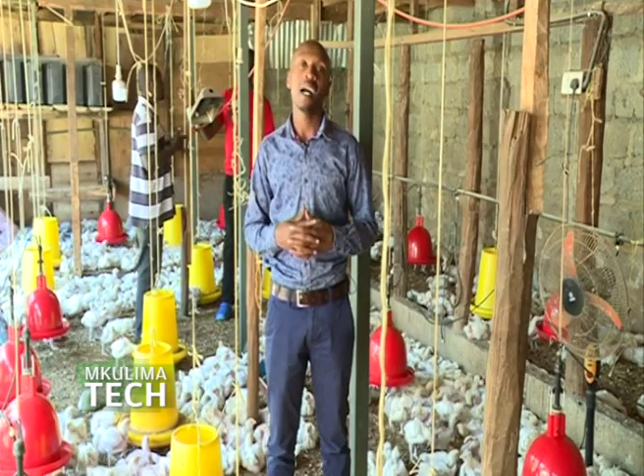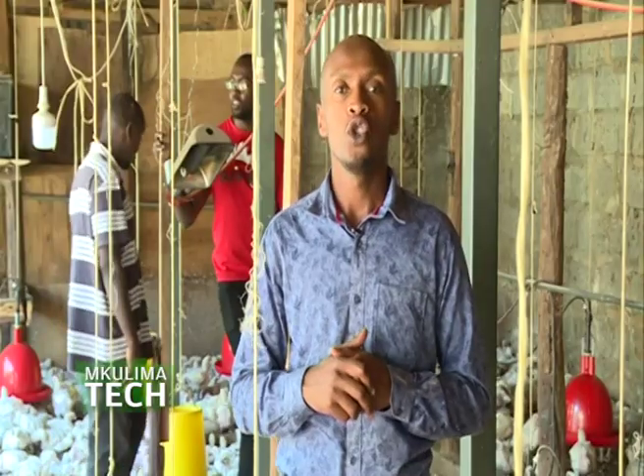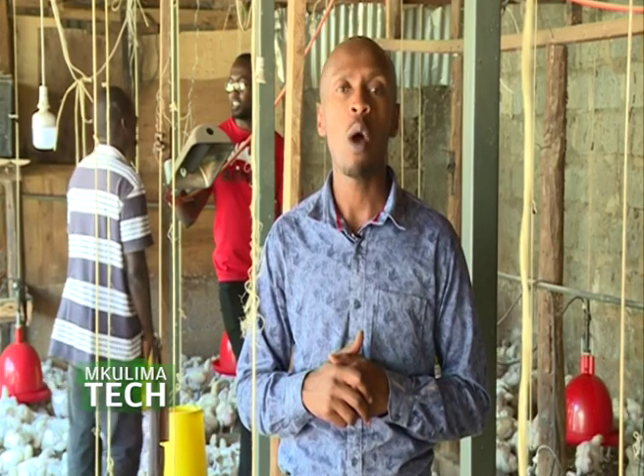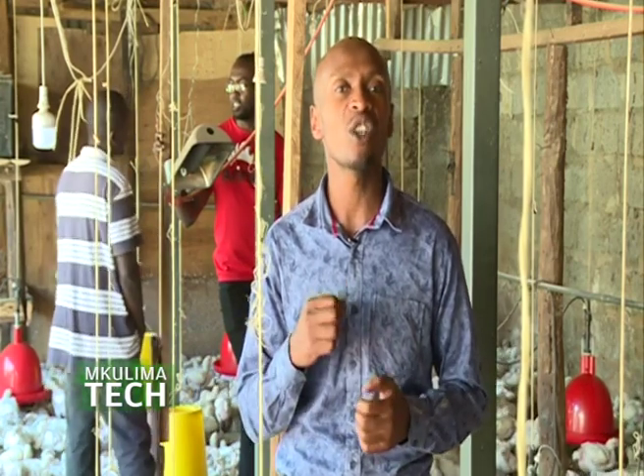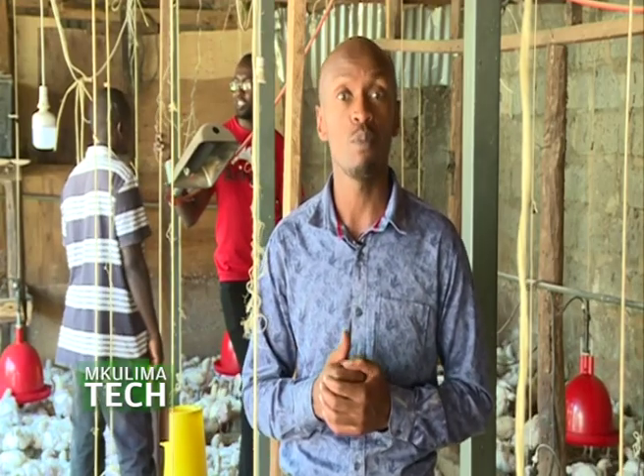Poultry farming is a very popular agricultural venture among small-scale farmers in the country. Join us today as we find out how one young man is using technology to solve or reduce some of these risks using a smart brooder.